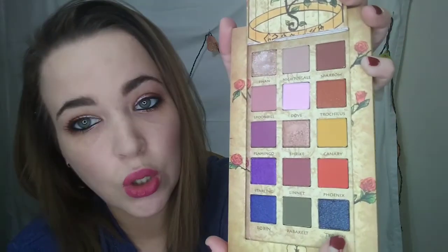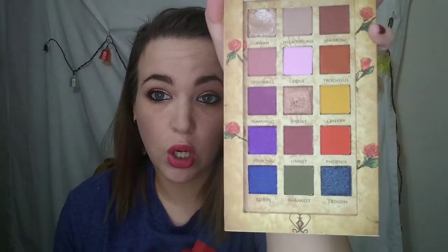And then this one is Robin, Parakeet, and Trogon. I just love the shades of these so, so much. I'm really interested to see how they swatch.